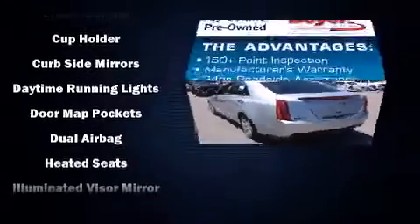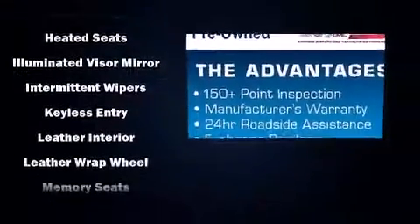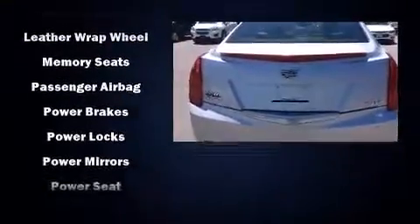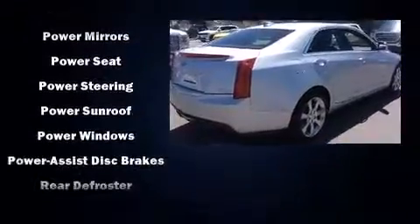Top features include front dual-zone air conditioning, leather upholstery, delay off headlights, a power seat, automatic dimming door mirrors, heated steering wheel, heated door mirrors, and seat memory.